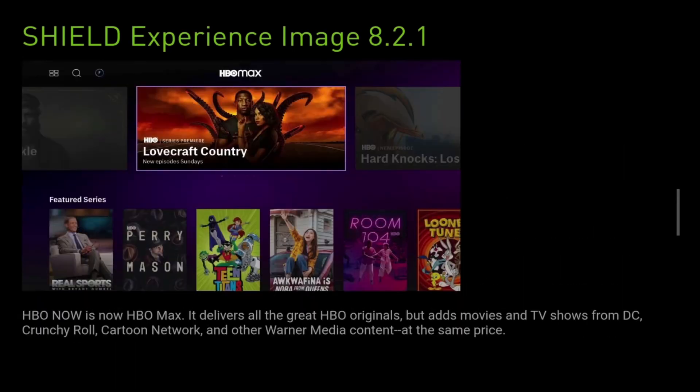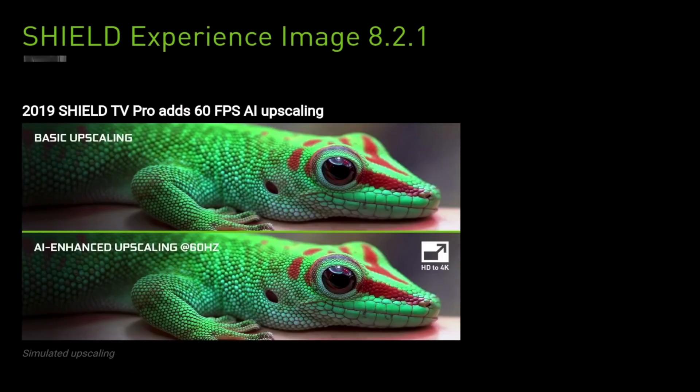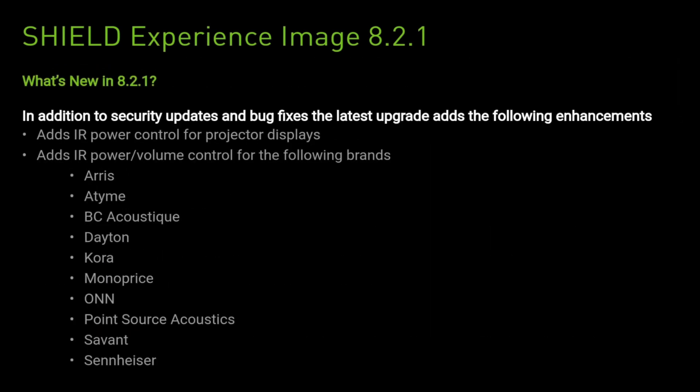OK guys, so that is the whole upgrade. In summary, they added some apps and a whole load of new games. We got improved AI upscaling for the Shield TV Pro, and we got an upgrade for the remote with some additional features. And we got support for more projectors and displays, including power and volume control.